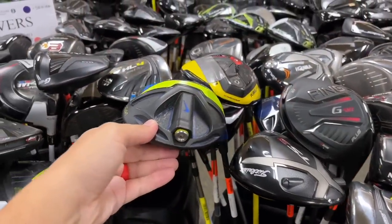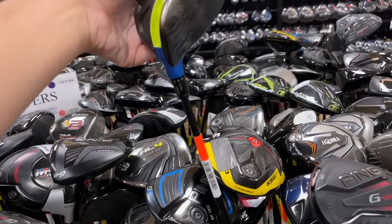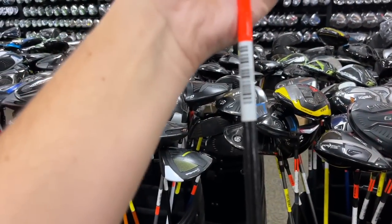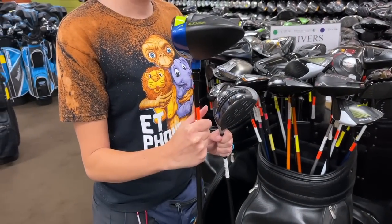Oh man — I've never seen one of these in person: a Nike Vapor Flex 440. This is like basically the last driver Nike ever made. It's got a Kuro Kage shaft in there — that is so sick. How much is it? $130! I've seen just the heads of these sell for like $250.